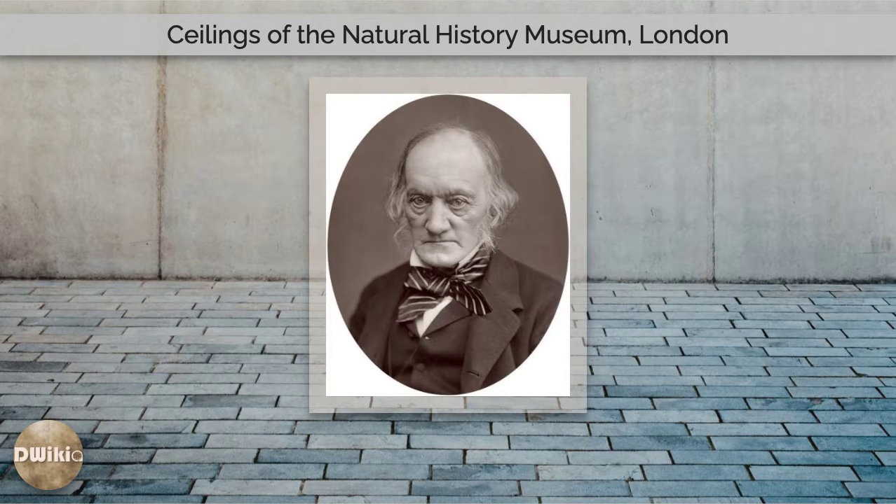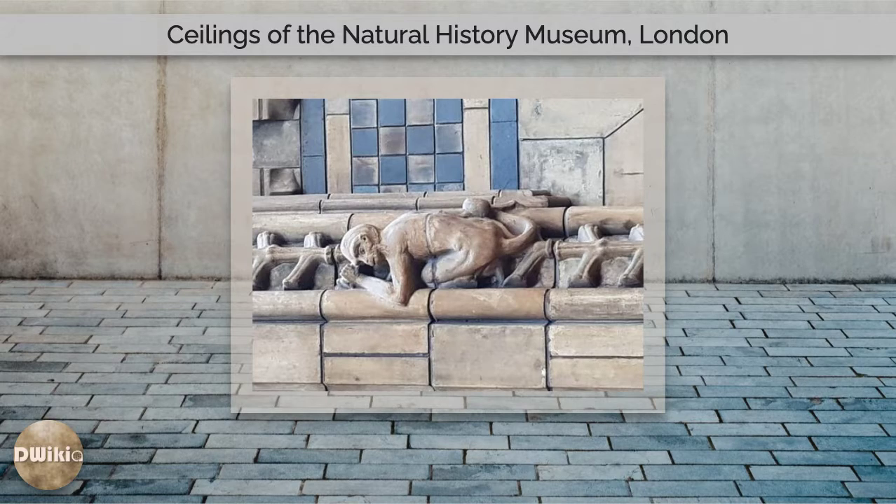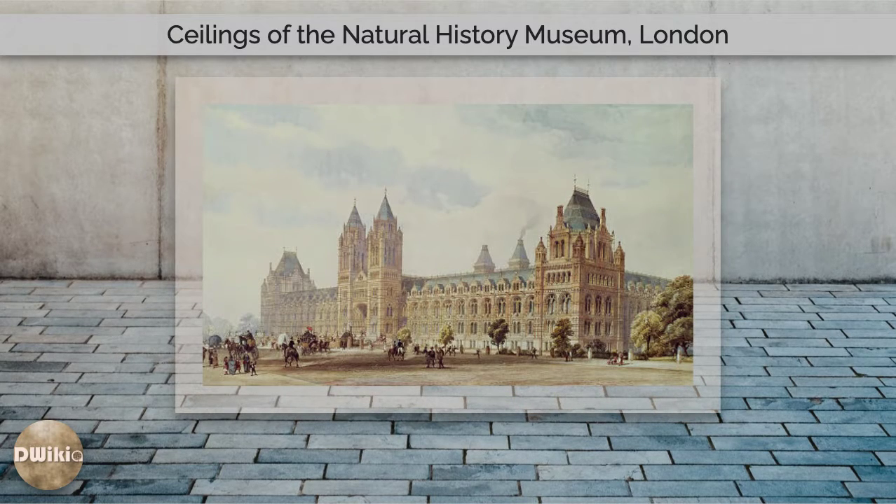As the ceilings were built cheaply, they are extremely fragile and require regular repair. They underwent significant conservation work in 1924, 1975 and 2016. The restoration in 2016 coincided with the removal of Dippy, a cast of a Diplodocus skeleton which had previously stood in the central hall, and the installation of the skeleton of a blue whale suspended from the ceiling.